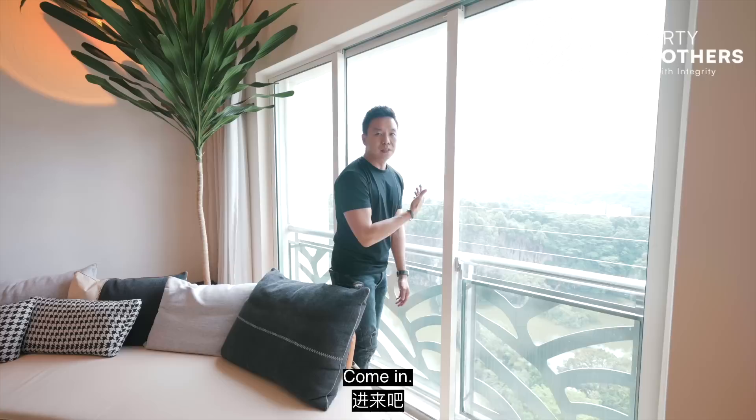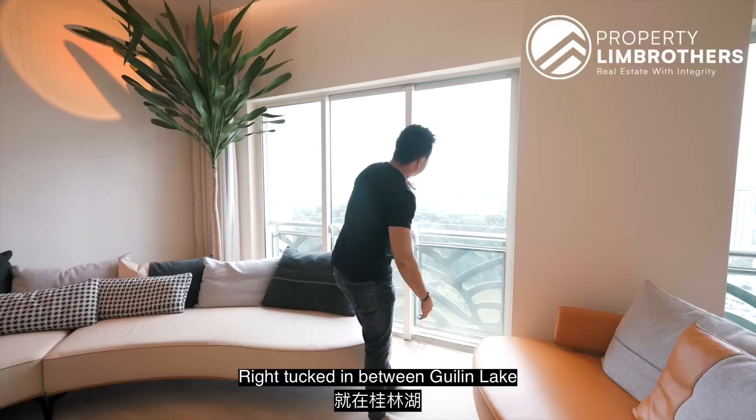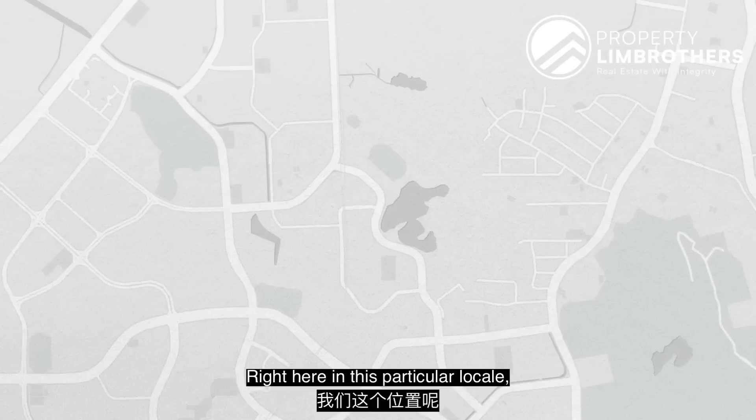The view is simply astonishing and amazing. Just right behind you, that is Bukit Timah Hill. Right tucked in between Kuilin Lake as well as Bukit Timah Hill, that is of course the entire Hill View region.